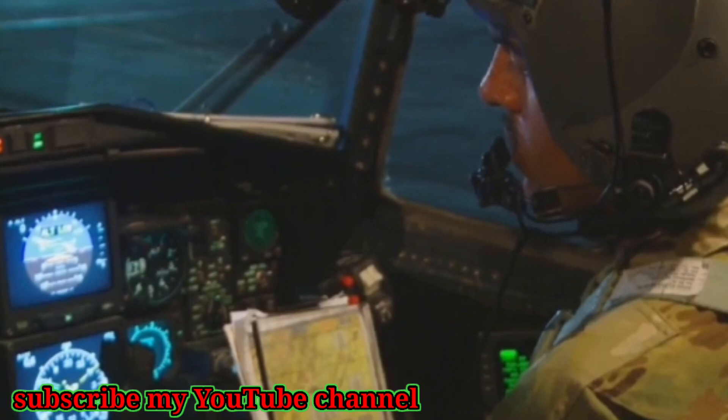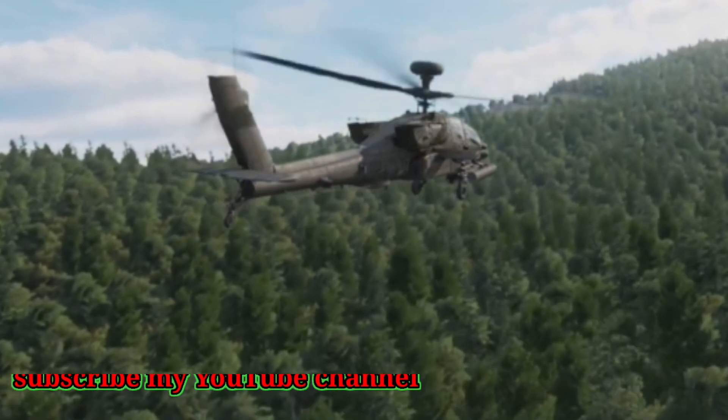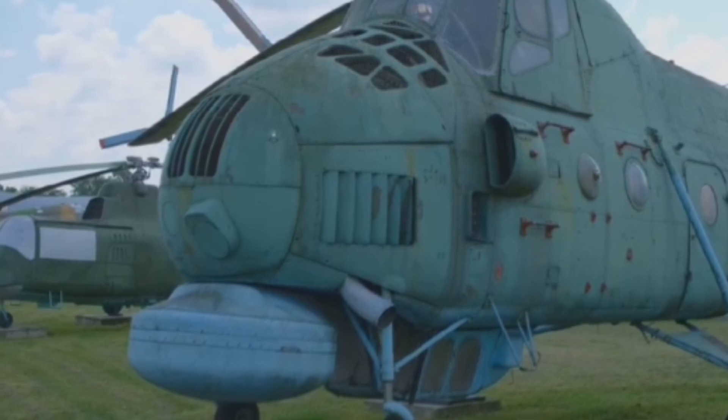Number 19 is the legendary RAH-66 Comanche, the original stealth helicopter. Its angular body and radar-absorbing materials made it nearly invisible, while its quiet rotors let it slip behind enemy lines. The Comanche's digital cockpit and helmet-integrated controls were years ahead of their time. Weapons stayed hidden until moments before firing, keeping its stealth profile intact. Though canceled, its tech shaped the future of military aviation.